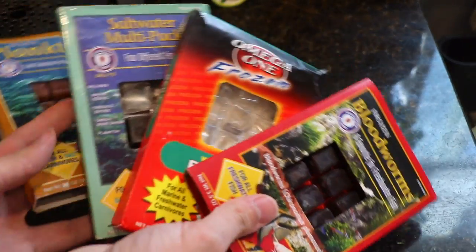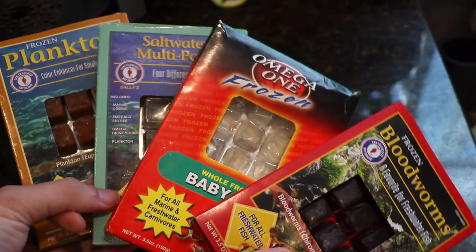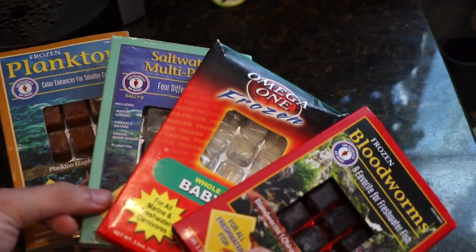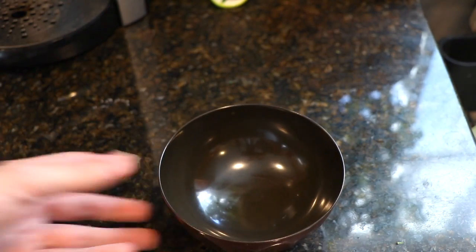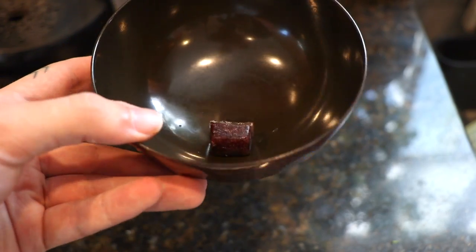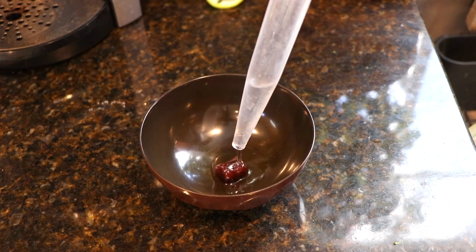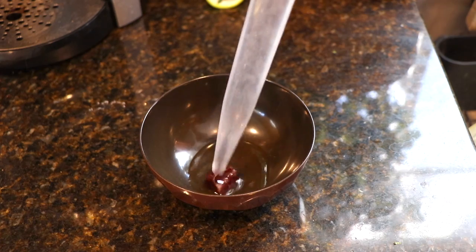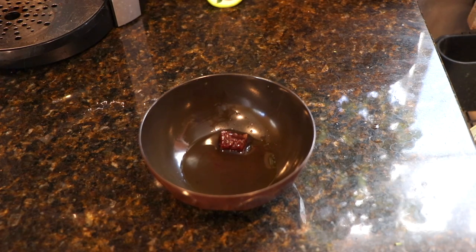Next up I've got to feed the fish. I have a variety of different frozen foods that I like to feed them because I like to rotate. Today we're just going to go with bloodworms to keep it simple. All I do is take one cube of bloodworms — they come frozen in this little cube — and I put some tank water in there for it to thaw out, then we give it to the fishies.